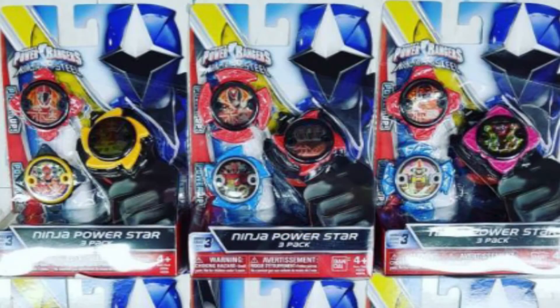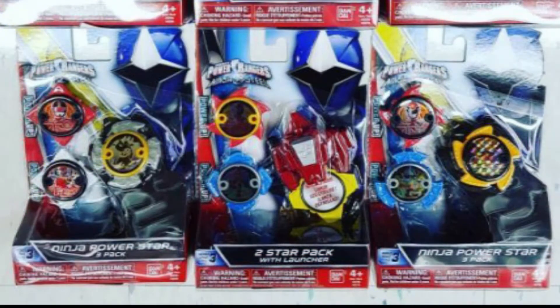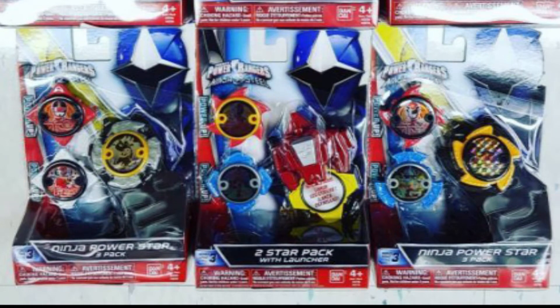There are new Power Stars being released. The big ones include a Power Rangers Samurai Team Star, Mega Force Team Star, Red Lightspeed Rescue Ranger Star, Red Time Force Ranger Star, Red Wild Force Ranger Star, Red SPD Ranger Star, Red Super Mega Super Samurai Ranger Star, and Red Mega Force Ranger Star. More stars are planned for wave four later this year, and there may be even more when Super Ninja Steel comes out.